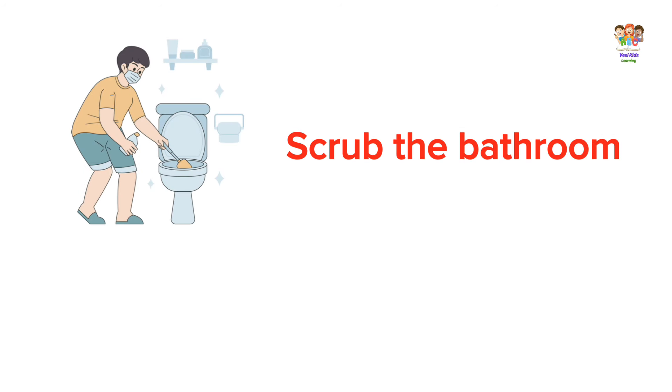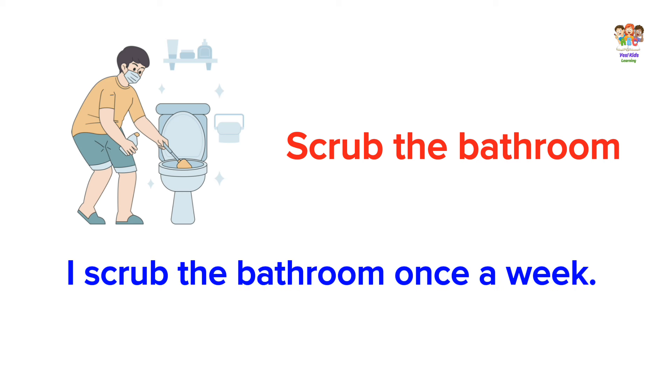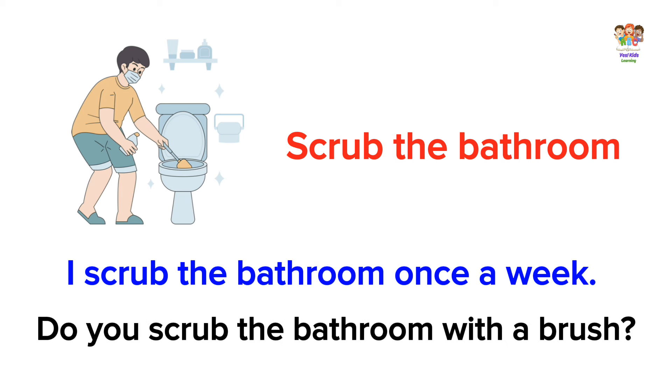Scrub the bathroom. I scrub the bathroom once a week. Do you scrub the bathroom with a brush?